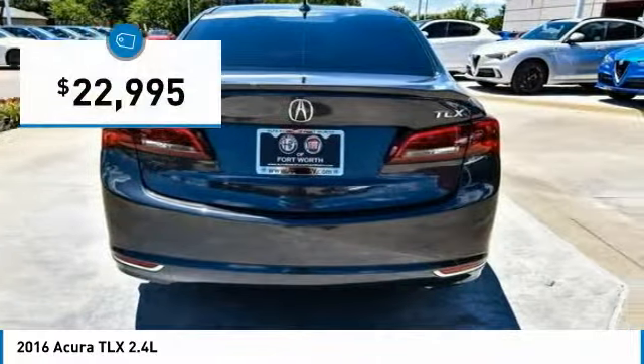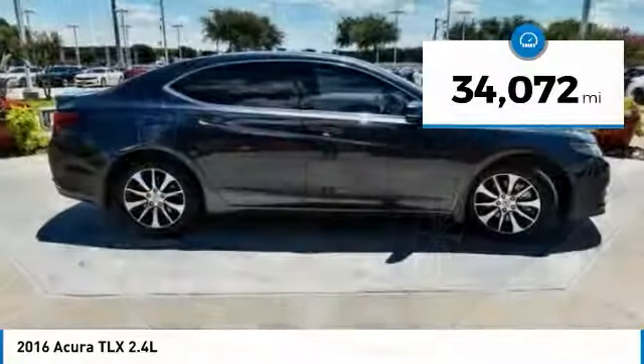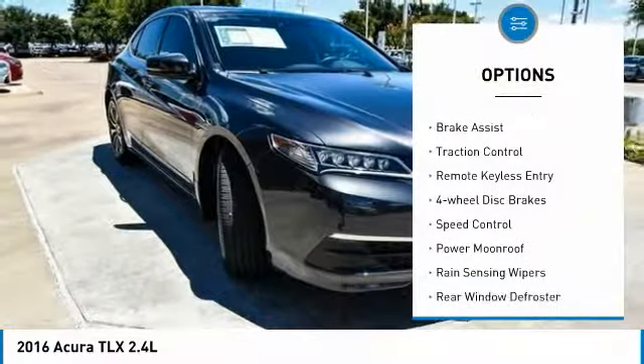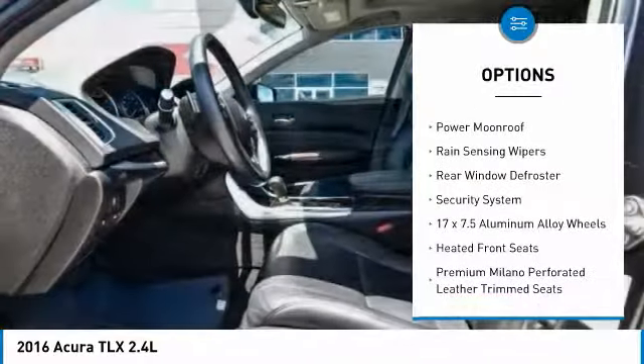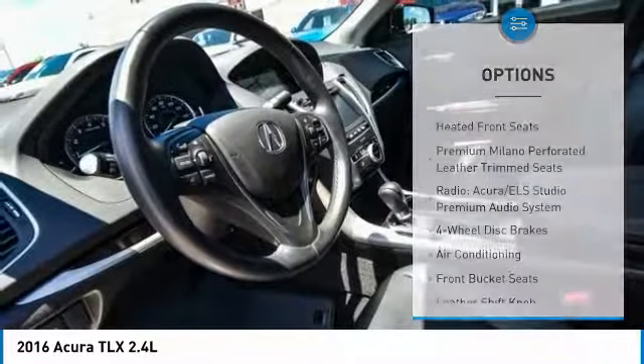It is priced below $25,000, and this vehicle has less than 35,000 miles. Here are some of this vehicle's great options: electronic stability control, brake assist, traction control, remote keyless entry, four-wheel disc brakes, speed control, power moonroof, and rain-sensing wipers.